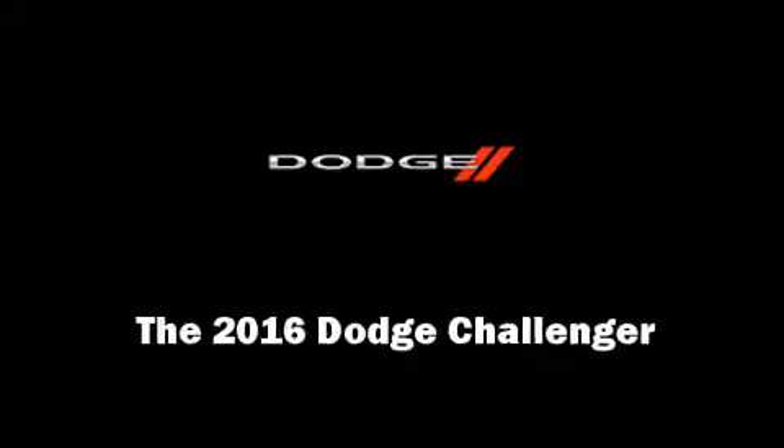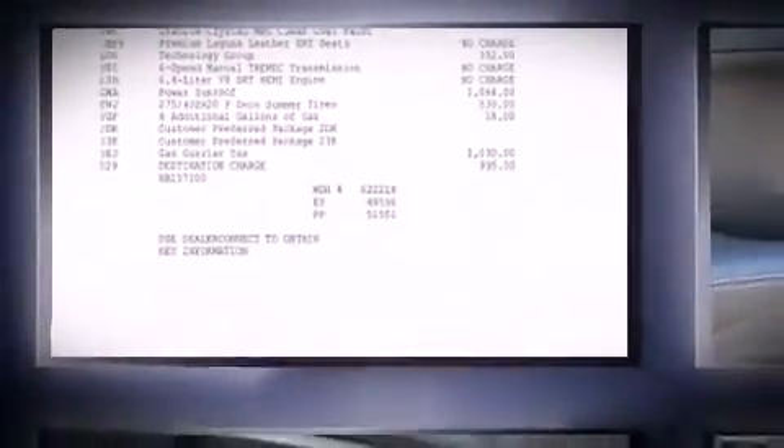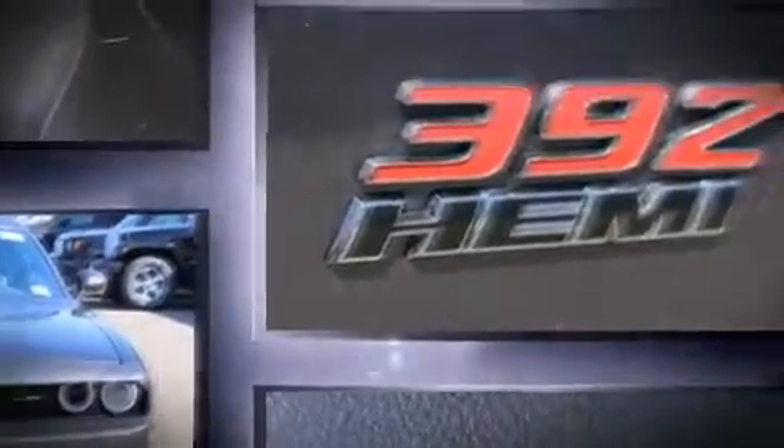Introducing the 2016 Dodge Challenger. This two-door, five-passenger coupe leads among competitors in its segment. Dodge made sure to keep road handling and sportiness at the top of its priority list.